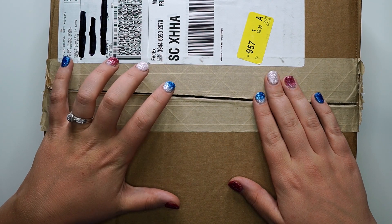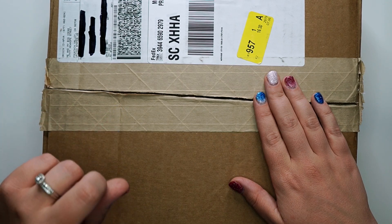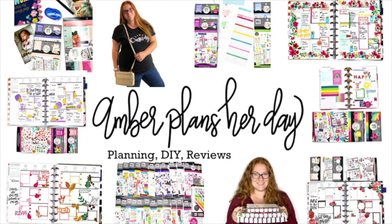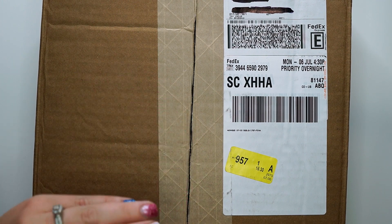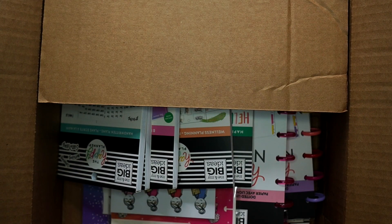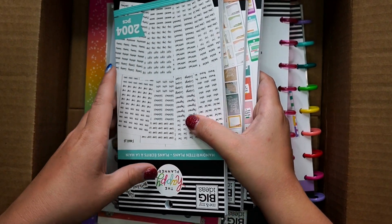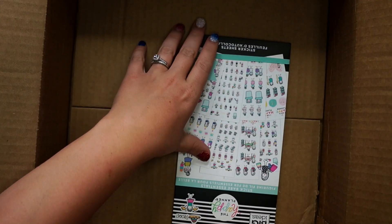Hey planner babes, it's Amber from Amber Plans Her Day. I just want to come on and do an unboxing of my most recent Happy Planner order from the summer refresh, so make sure you stay tuned. I am so excited for this order to have finally come — it actually came earlier this week but I was out of town and had some other videos already planned, so that's why it is coming out today. I'm just gonna take everything out of the box and then show you guys what all I bought.